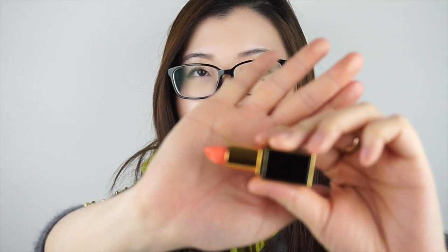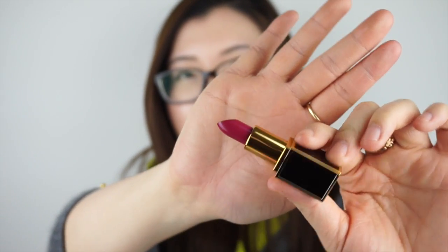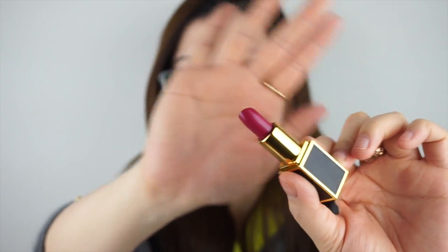The other mini lipstick, Francesco, was actually recommended by the lady at the counter. It's a very bright pink-purple magenta color — very pretty. That's a bolder pick but I love it.